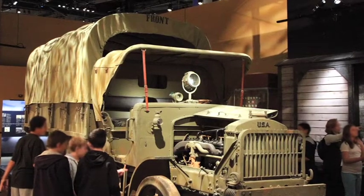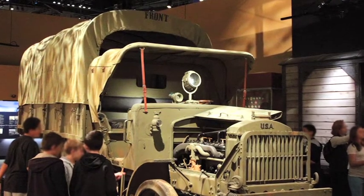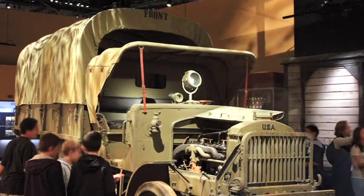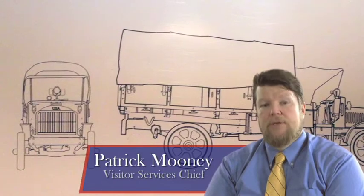The vehicle that we have here is the standard B Liberty truck. The United States Marine Corps had no vehicles of their own when they served in France. The Marine Brigade came over to France armed with the rifles, bayonets, and pistols.